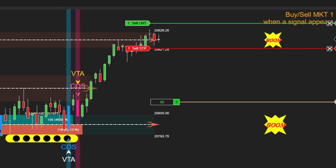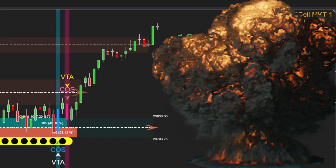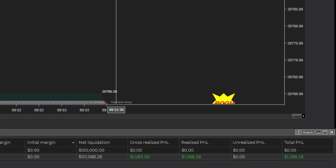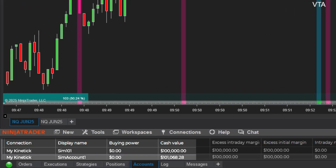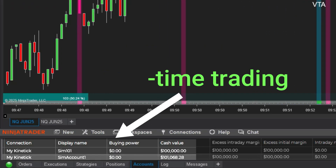After entering this buy trade, the price broke through two supply zones above and hit the target as expected. This proves that by combining real trading experience with the support of a well-designed indicator, we can achieve consistent and profitable trading. With just a few well-analyzed trades, we've already seen solid results.